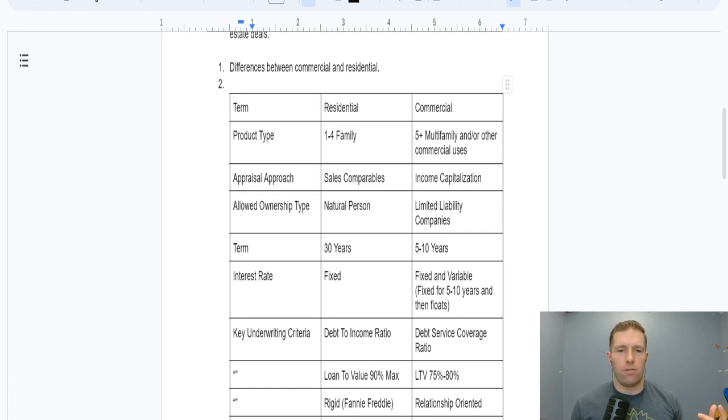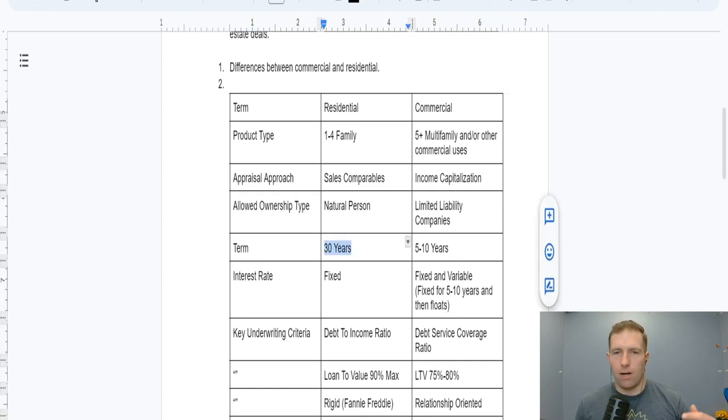This is the scary part of commercial: the term. I used to underwrite commercial properties on 30-year amortizations and 30-year terms. In commercial, you'll typically have a five-year term — sometimes a ten-year term — and then a balloon payment for the entire principal balance that's due once the term comes up. When I first got into commercial, I was like, how am I going to pay all that off?